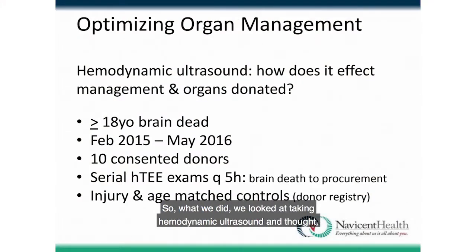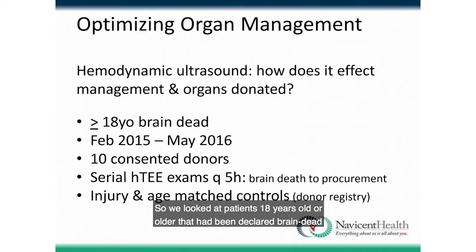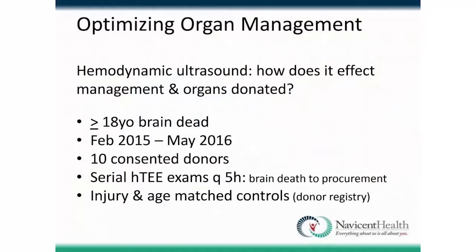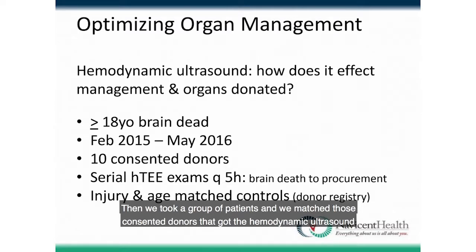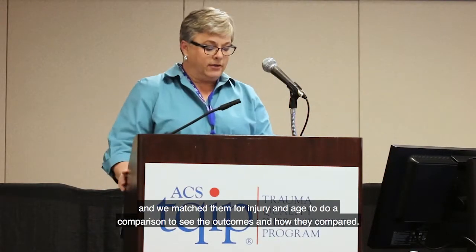We looked at how hemodynamic ultrasound affects organ management — the number and quality of organs that can be transplanted. We studied patients 18 years or older declared brain dead, obtaining 10 consecutive consented donors. For each donor, we performed serial HTEE measurements every five hours from brain death to procurement. We then matched those donors with a control group by injury and age to compare outcomes.